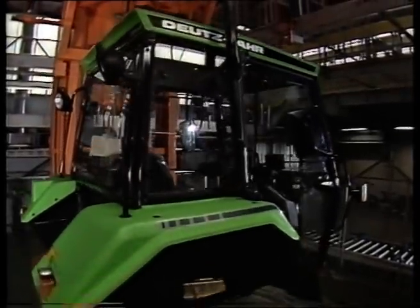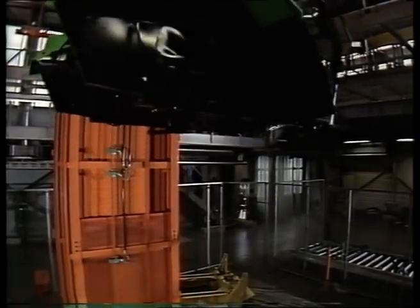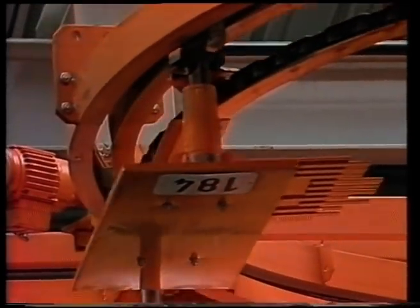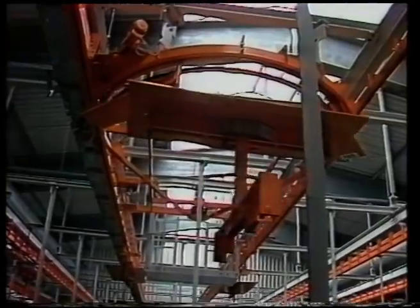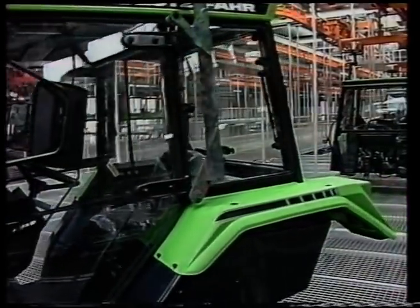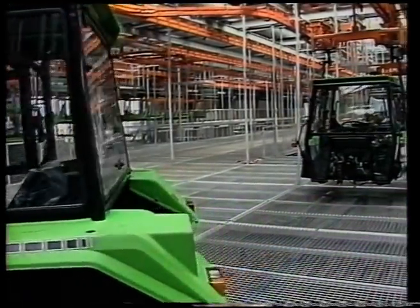Hoch oben über der Fertigungsstraße befindet sich der sogenannte dynamische Umlaufspeicher. Hier werden die vorproduzierten Kabinen bis zum Abruf in eine Art Vorratskammer gehängt und über ein kompliziertes System von Schienen und Ketten in größeren und kleineren Kreisläufen zum exakt vorausberechneten Zeitpunkt bevorratet.